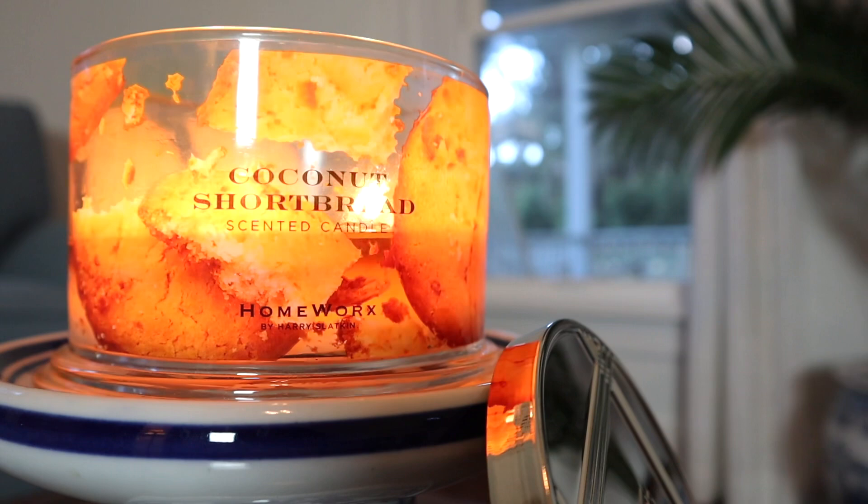And then coconut cake is pretty much the same minus the lemon zest note that's so prominent. And the coconut is a little bit stronger in coconut cake than it is in coconut shortbread. But still very similar to that. It's also very similar to toasted vanilla cupcake — once again, a very buttery bakery component.